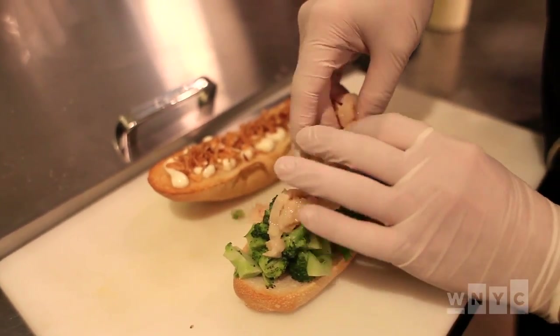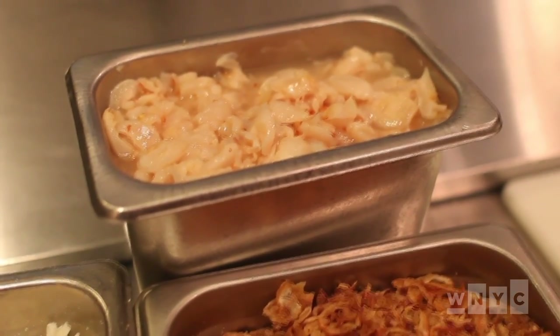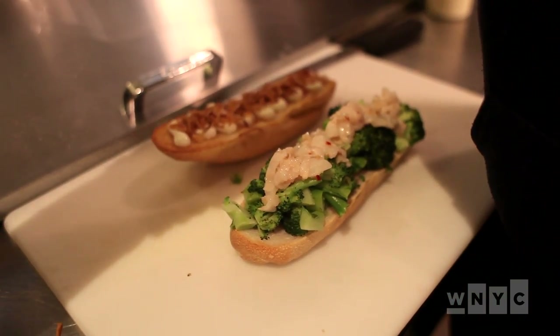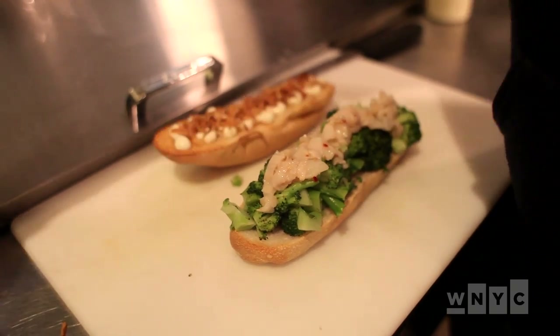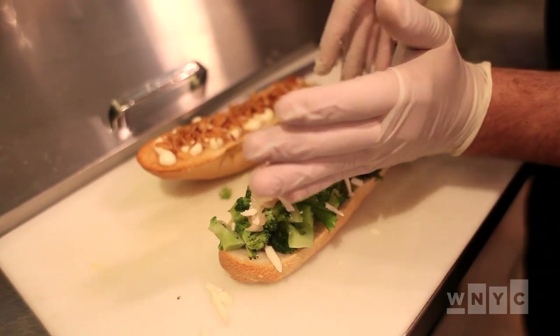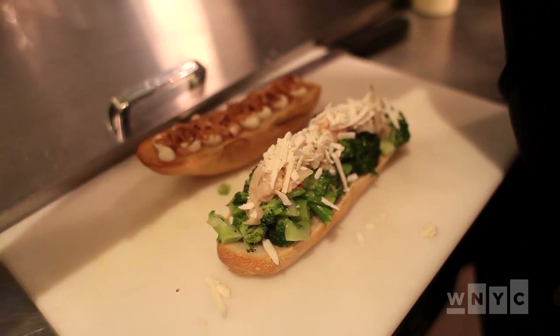This is the lychee muchim, which I kind of made up. Muchim is a Korean word that basically means mixed or tossed, and it's kind of a fresh kimchi of sorts. And this is ricotta salata cheese, which is a nice, dry, salty cheese.